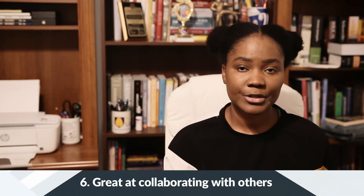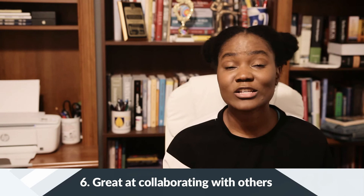Number 6: Be a Natural Collaborator. You will be working across multiple teams, so you need to sharpen your collaborative people skills. It's really important in your role to be able to get the information that you need from the right people.